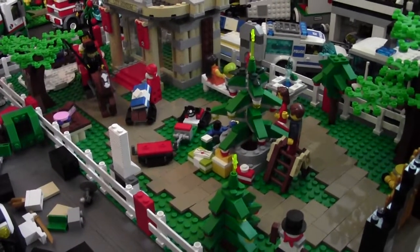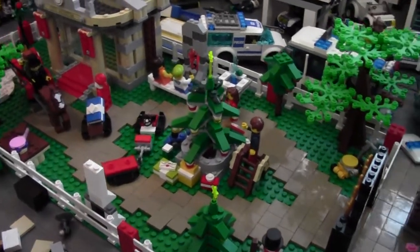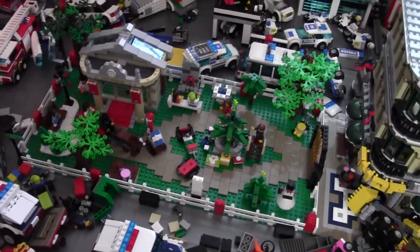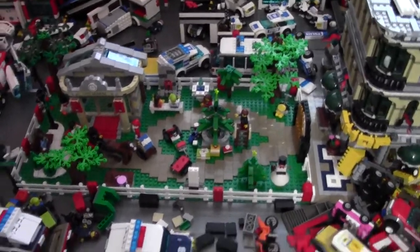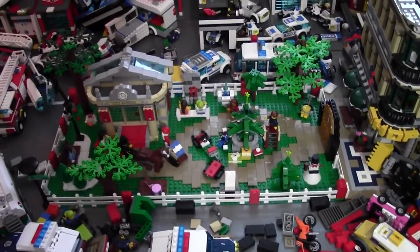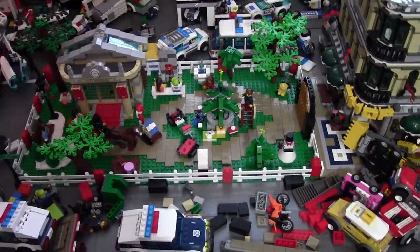Hey everybody, BrickLover18 here today on December 18th with a LEGO City update. I know I missed November and it's been two months since my last City update, but stuff has actually changed this time. If I would have updated in November, I would have been missing half my buildings because of BrickFed Ottawa — they hadn't been put back in yet and nothing really had changed. But this month there are new changes.